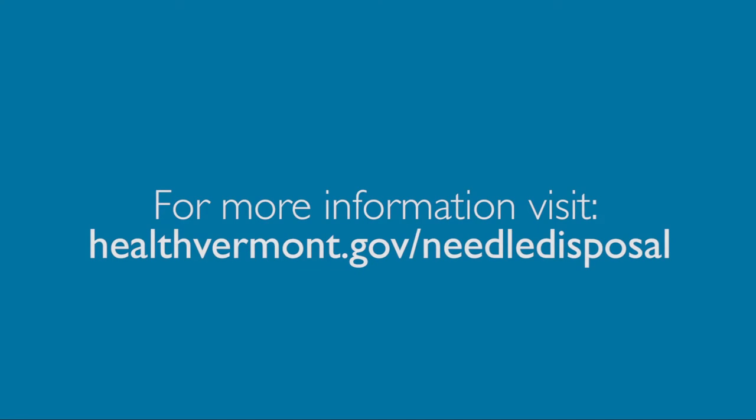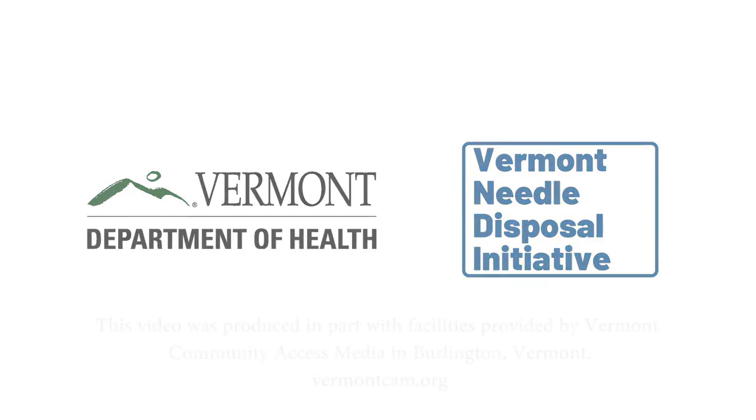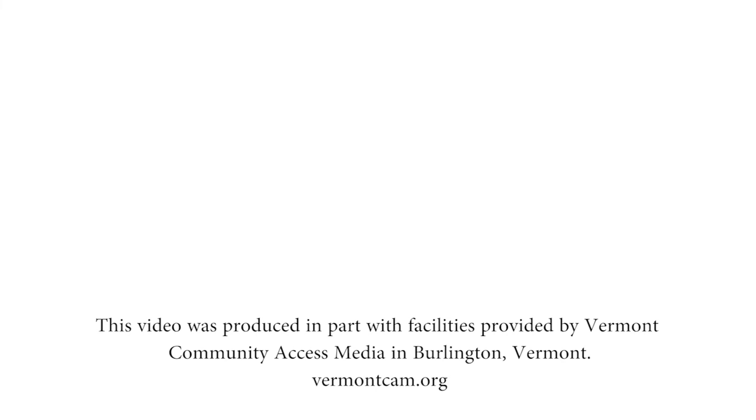For more information, visit healthvermont.gov/needle-disposal. Thank you for doing your part to keep Vermont communities safe and healthy.